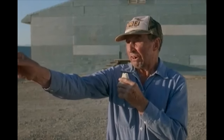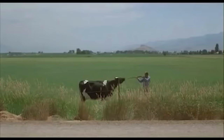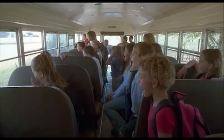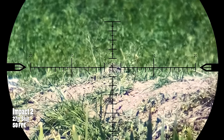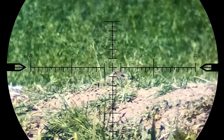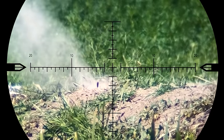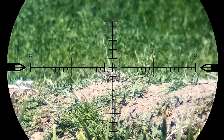Over there at that creek I found a couple of arrowheads. The shot lands a little bit low but he pops his head up a second time and I don't let him get away again.